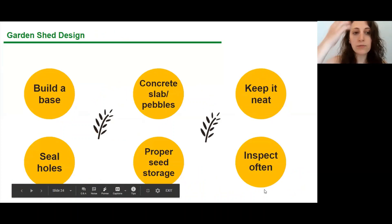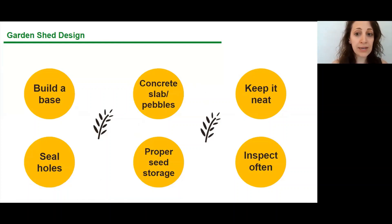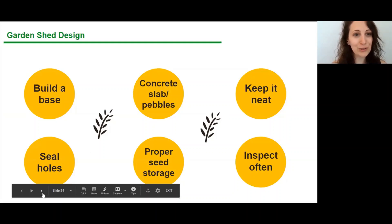For sheds: build a base — a concrete slab or pebbles is great. Keep it neat so you don't accumulate clutter. Seal whatever holes using excluder fabric or hardware cloth. If storing seeds in your shed, steel containers are best. Even though seeds aren't their first food preference — they want fats and oils — they'll eat whatever is available if that's all there is. Inspect the shed often to know if rats are going in and out.